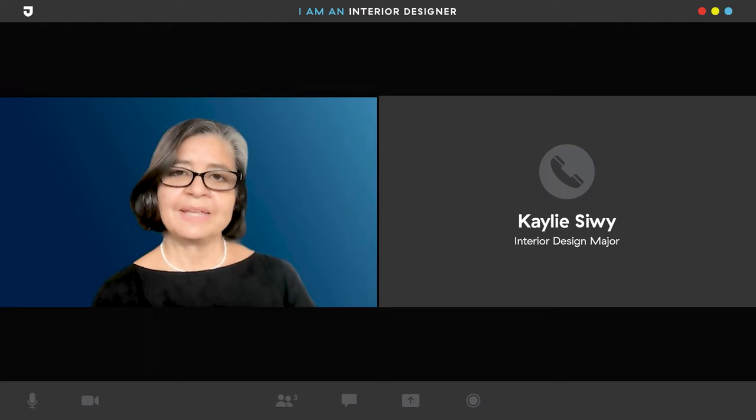Hi, I am Marta Agnes and I'm an interior designer and an interior design professor at Jefferson. Hi, I'm Kaylee and I'm majoring in interior design.